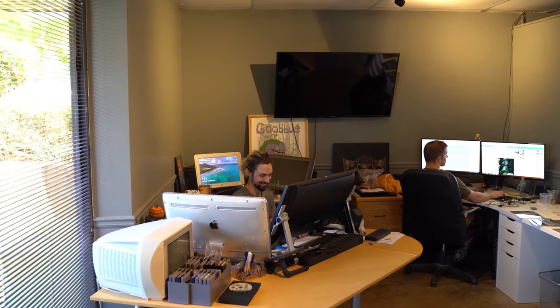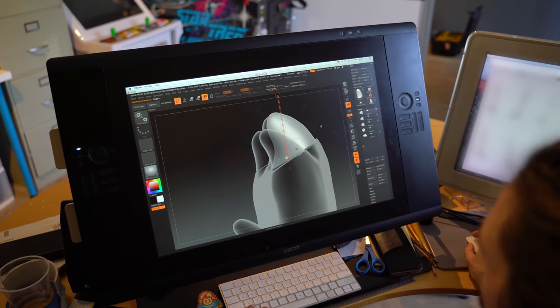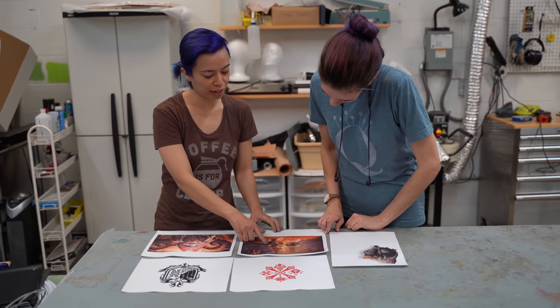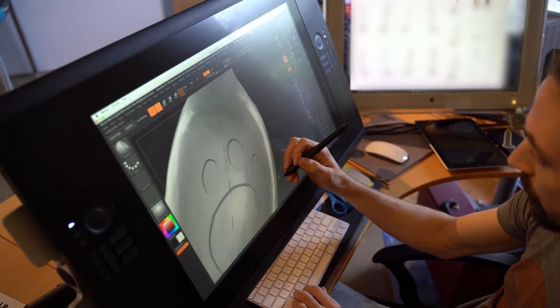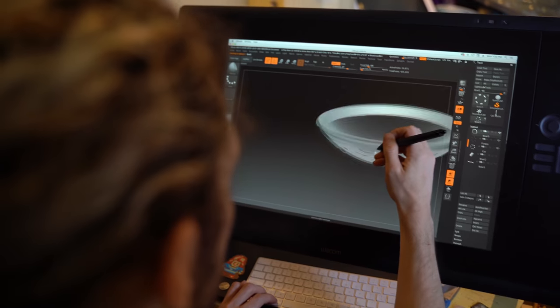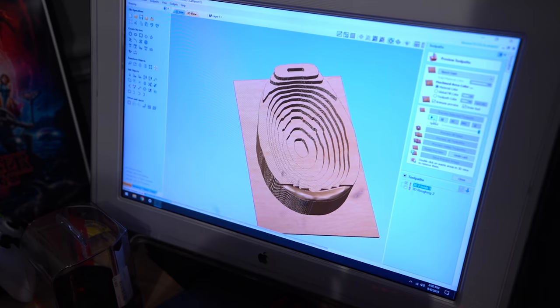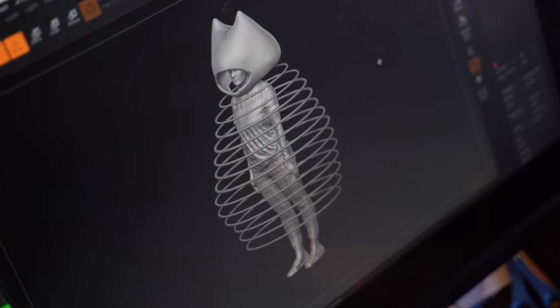Before we can build this costume, we need reference materials. Capcom sent 3D models and 2D images. These are good for studying proportions, materials, and colors. But these files were made for a video game, not for creating wearable garments. Travis is creating new models to make them compatible with 3D printing and CNC machines. He's also designing an internal frame from scratch.